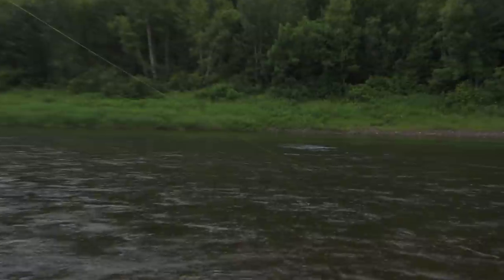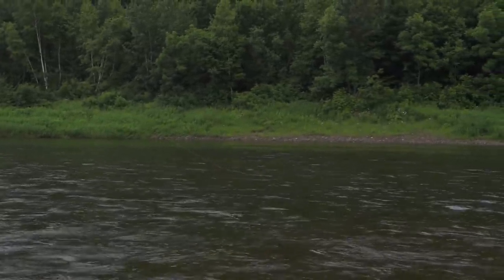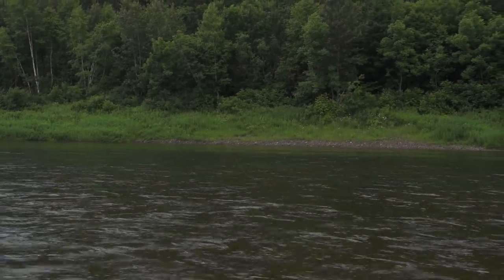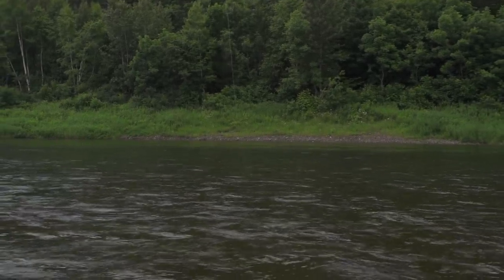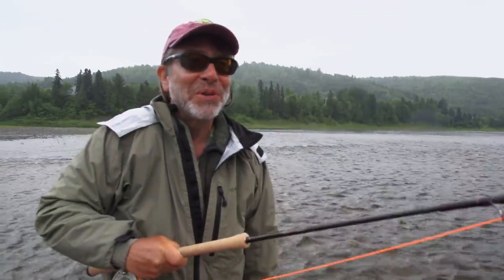He's shaking his head pretty hard, which always scares you. There's a jump — beautiful jumps. This is definitely a salmon, not a grilse — it's a bigger fish. I'll be a lot happier when I get out of the boat and we can maneuver with this fish a little bit better. So off we go.